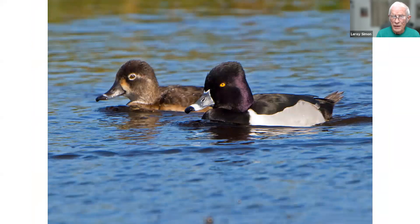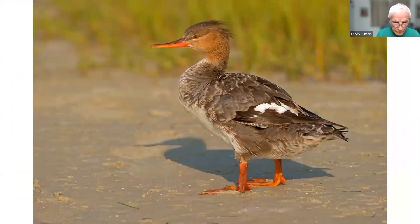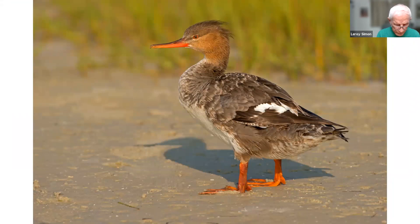A similar duck that looks quite a bit like the ring-neck is the lesser scaup, also taken at the Villages along 441, where quite a few spend the winter. This is a red-breasted merganser — I don't know if this was a male or a female, because in wintertime the males lose their bright colors and look like a female. There's a female bufflehead taken in Ocala at the wetland.